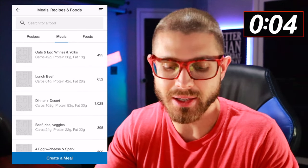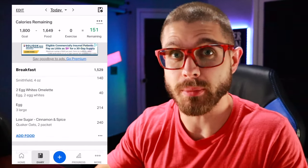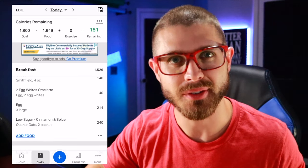You can see under Meals you can create a meal. So if I had oats and eggs, you can make that meal, and then it's just a quick little add. Essentially you can make up all your meals that you normally eat and very quickly add it in five seconds or less. There's that tip for you.